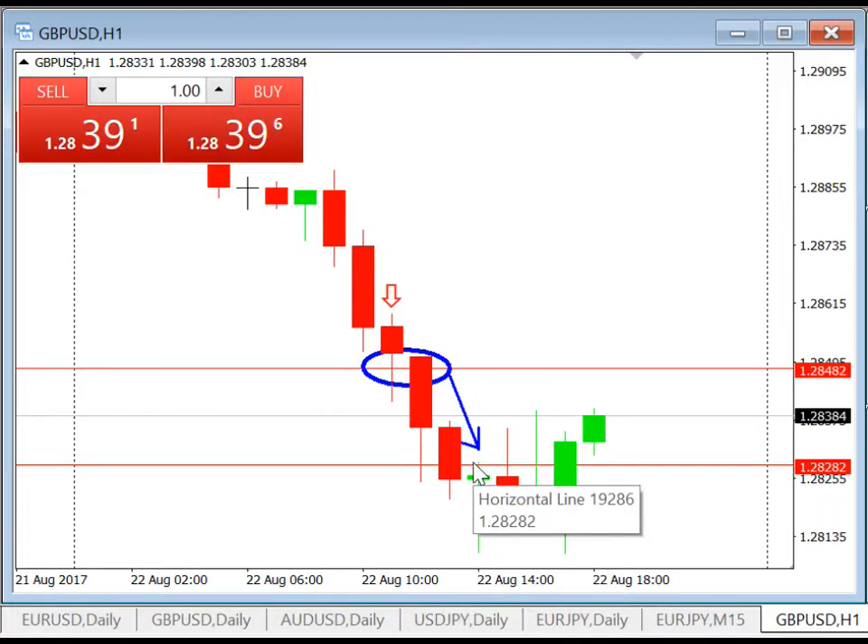So this is today's trade review for pound US dollar. That's it for today and for this trade review — I'll see you again in the next one.